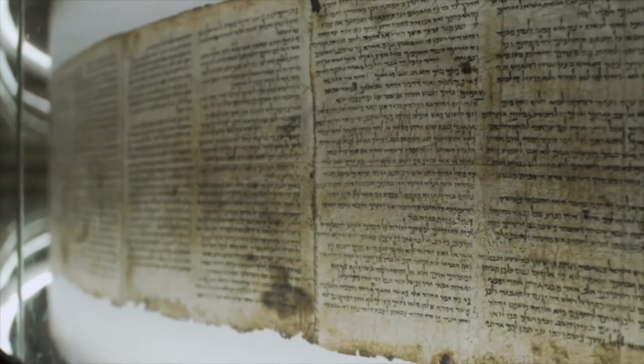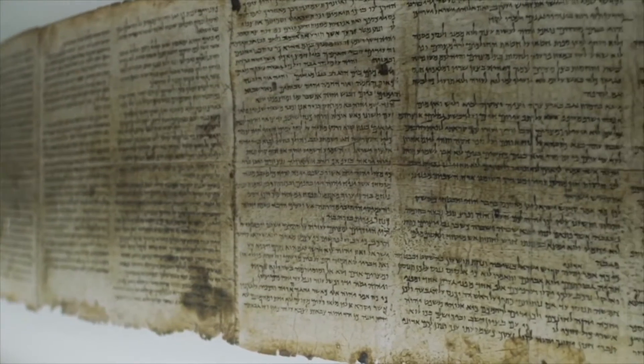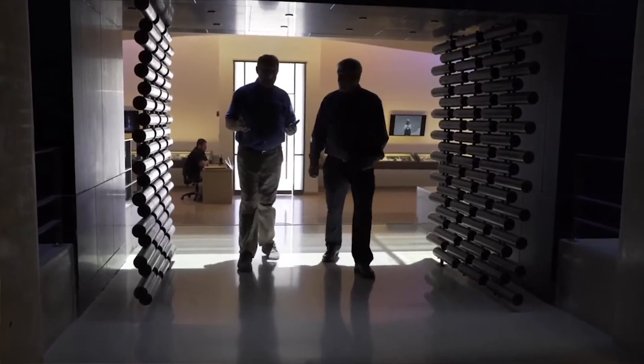They are said to have been a strict Jewish sect. The scrolls are not permanently on display due to their fragile state and are usually exhibited for around six months at a time.